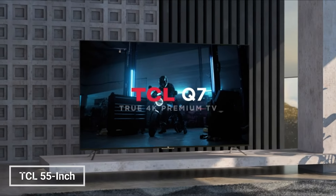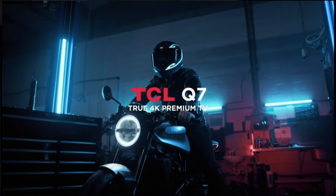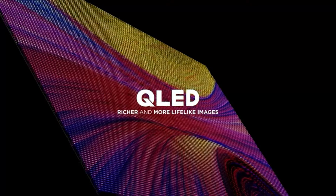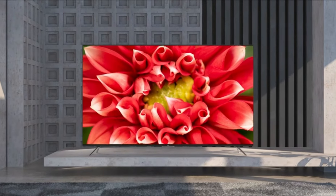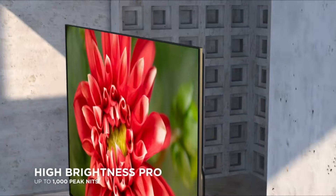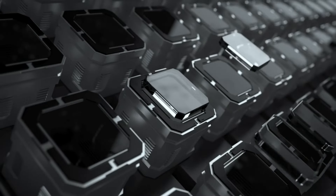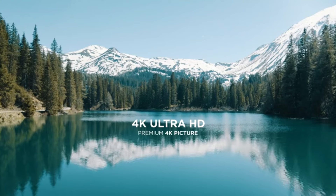The TCL 55-inch Q7 QLED 4K Smart Google TV is a great choice for users who want a high-quality TV without breaking the bank. It features a QLED display which offers enhanced color and contrast compared to traditional LED TVs. Additionally, the Q7 has a native 120Hz refresh rate, making it ideal for watching fast-paced content like sports and action movies.